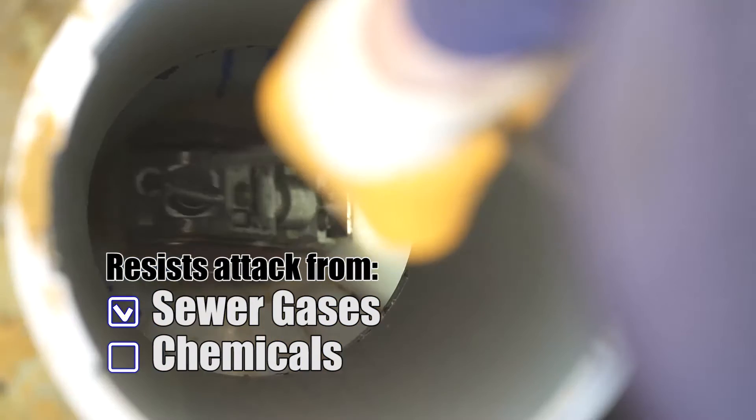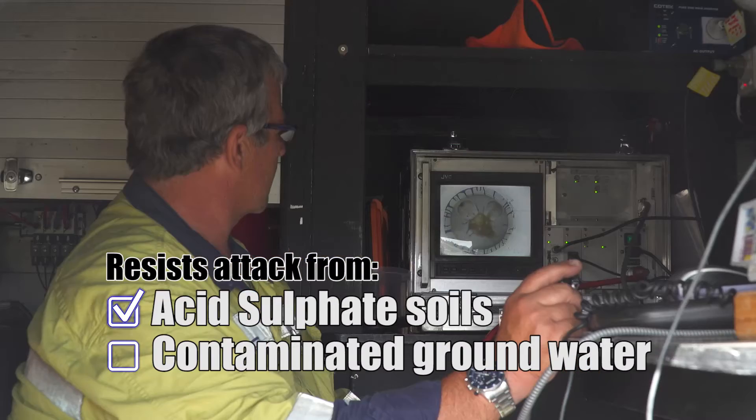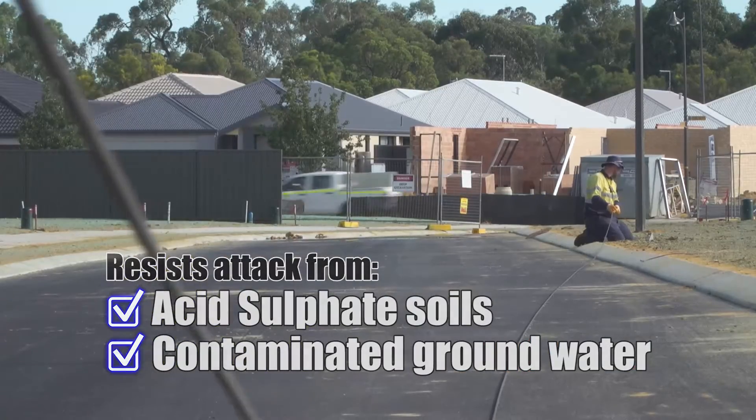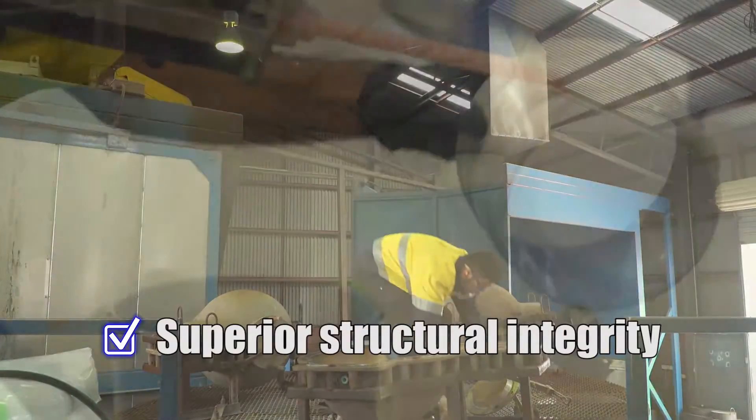It resists internal attack from sewer gases and chemicals, and external attack from acid sulphate soils and contaminated groundwater. The spherical design of the poo pit offers superior structural integrity.